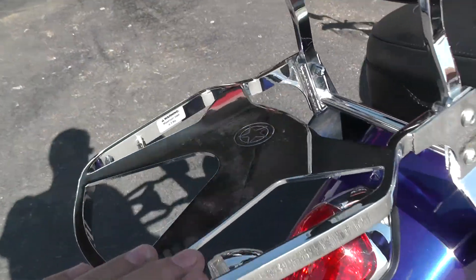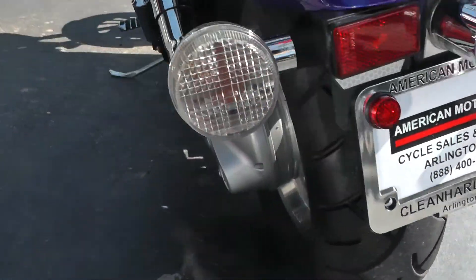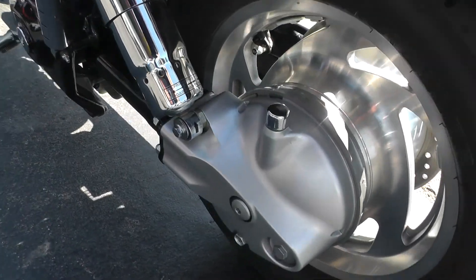Got a luggage rack on the back. Excellent tire, lots of rubber on the rear. It's a shaft drive bike, so all that looks real good.